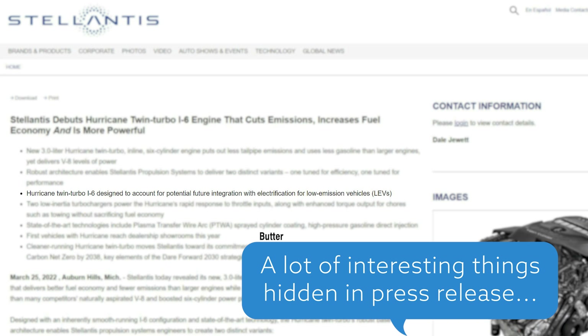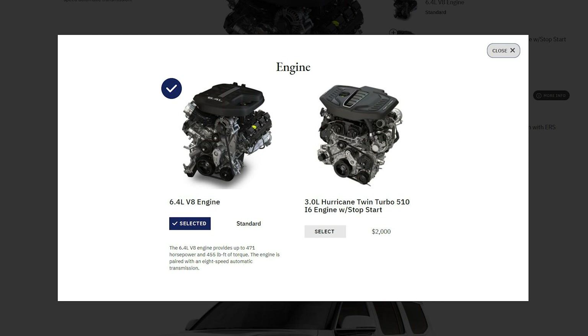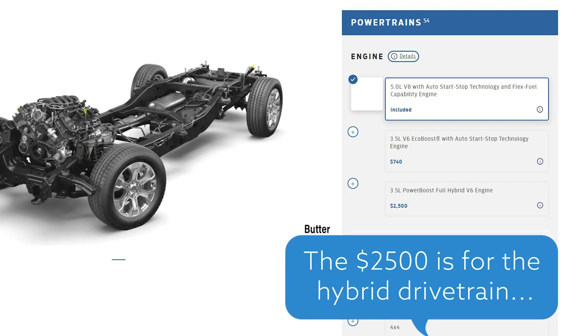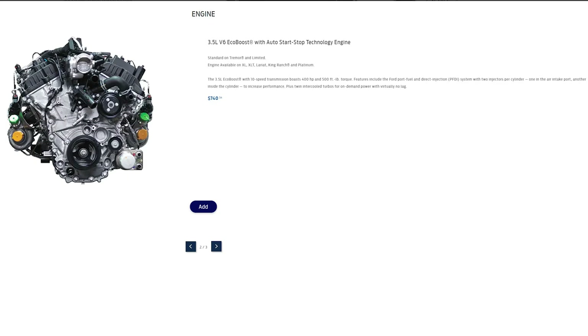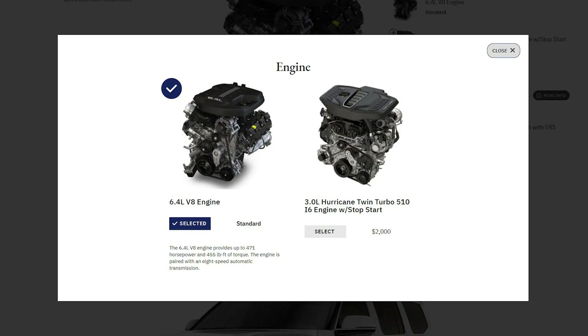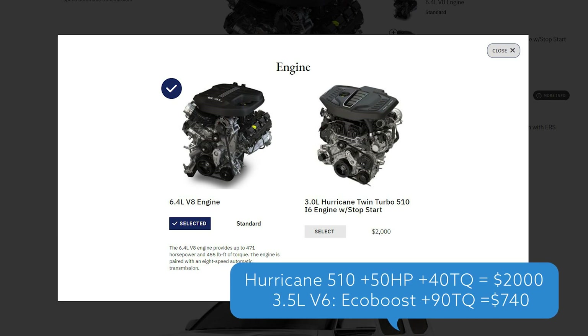Before I get started with the slight improvements, I have to ask: why is the Hurricane 510 a $2,000 option over the 392? If I look at the F-150 Platinum, the 3.5-liter EcoBoost is only a $750 upgrade for the same horsepower but 90 more foot-pounds of torque — and that EcoBoost has two turbochargers, two cylinder heads, and two head gaskets. The Hurricane 510 delivers 40 more horsepower and only 50 more foot-pounds of torque over the 392 for $2,000 more.